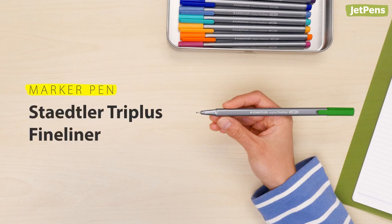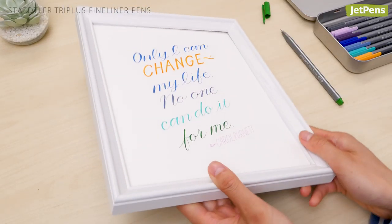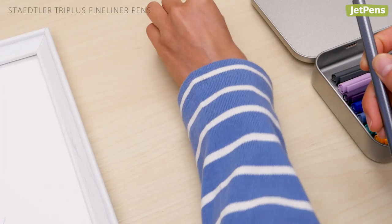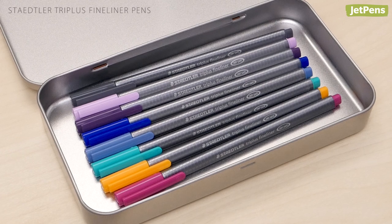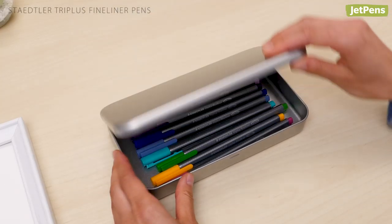Marker pen. The Staedtler Triplus is a fun and useful addition to any pen case. The extra fine tip is great for drawing diagrams or decorating your dorm room. Plus, its dry-safe feature prevents the ink from drying out if you forget to cap it. There are so many colors to choose from, and the Triplus's slim size makes it easy to carry a handful to your next study session.